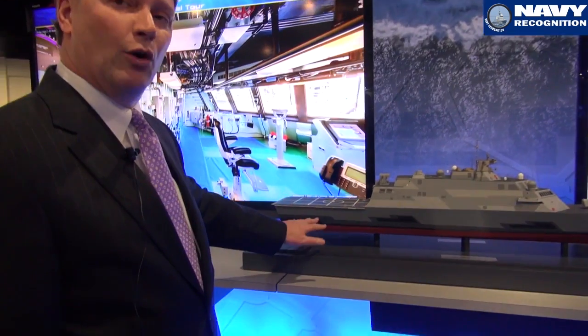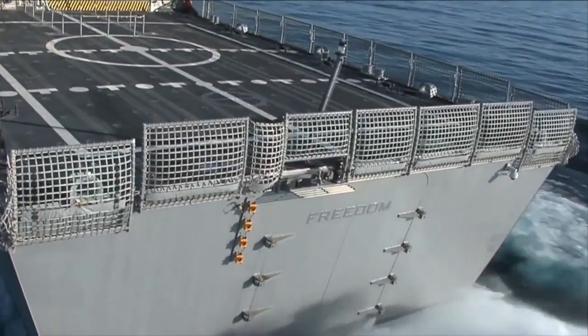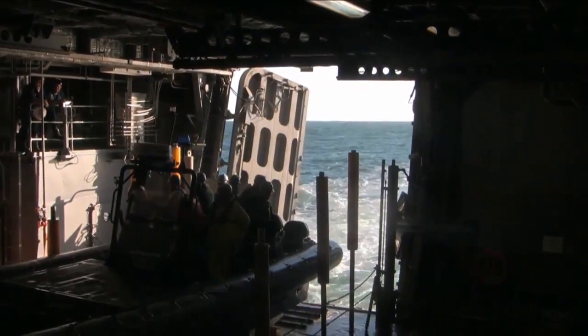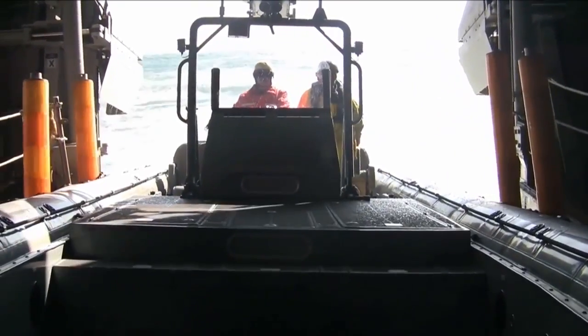We've maintained in all the designs a waterborne mission zone back in this last area where the ramp goes down into the water. We're about a meter off the waterline and hard rigid boats can go in and out very easily and very capable up to about a 10 to 12 knot speed.